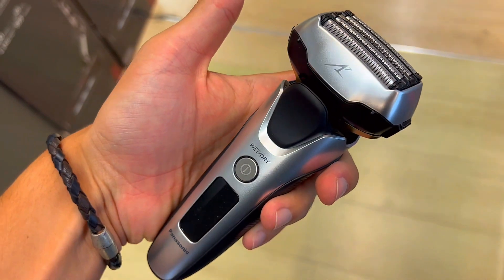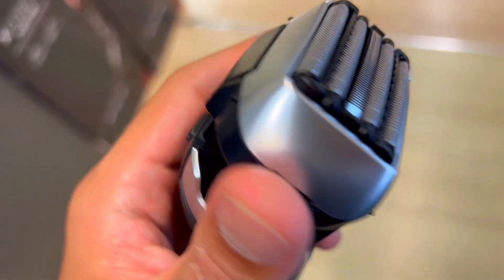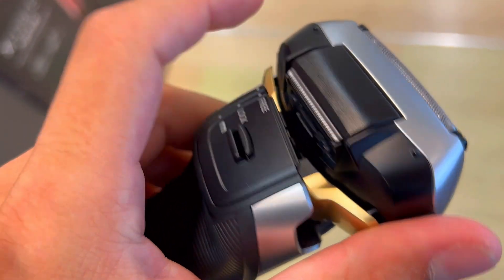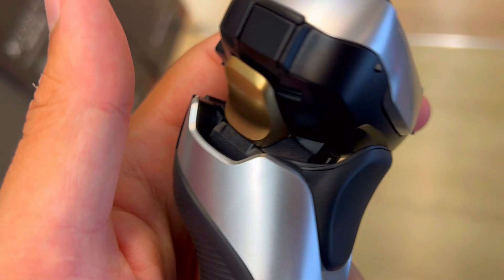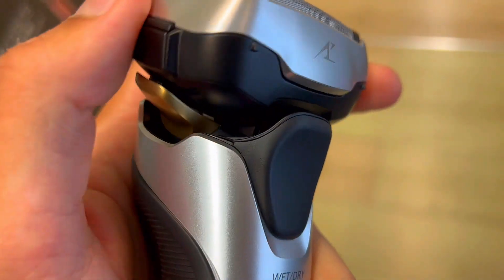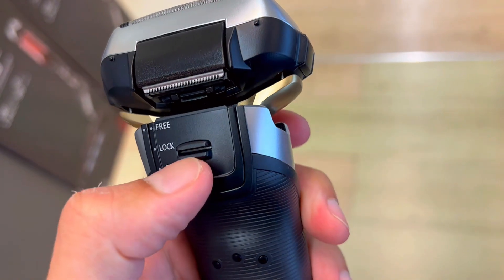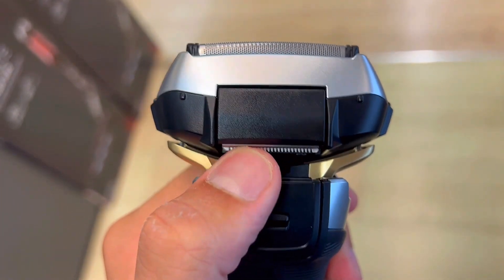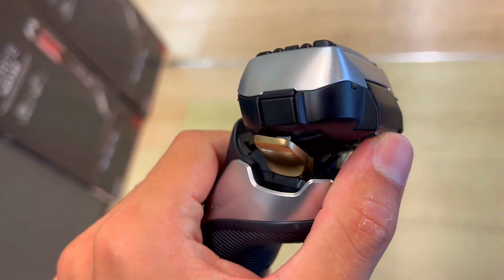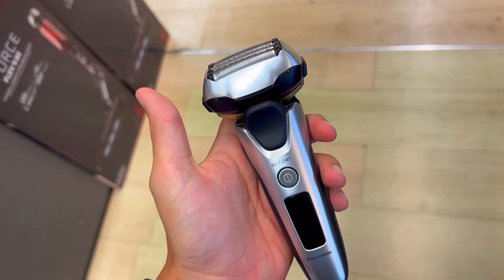Last, it's hassle-free maintenance. The shaver is waterproof and washable, making cleanup a breeze. The included pop-up trimmer takes care of mustaches, beard and sideburns with ease. Plus, with a quick one-hour charge providing up to 45 minutes of use, it's always ready when you are. So if you want a close, precise and effortless shave, this shaver is the way to go.